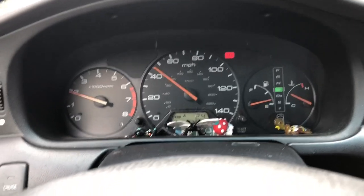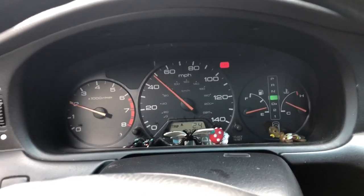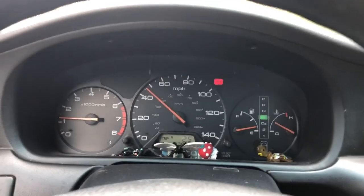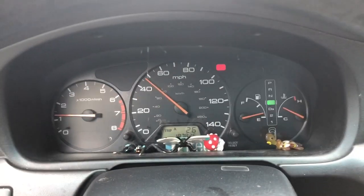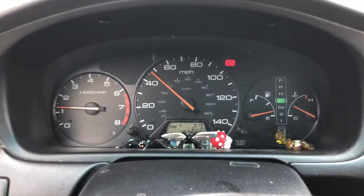Well, first when that was happening my alternator was bad so I replaced it, and then everything was fine for about a month. Now it's doing it again, and right now of course it's not flickering because I'm recording, but I'll show you once it starts doing it.